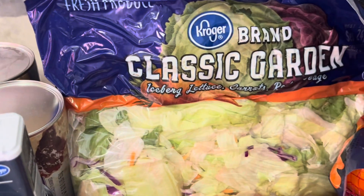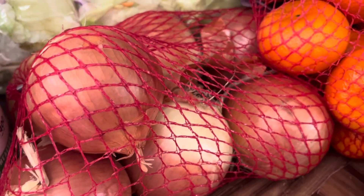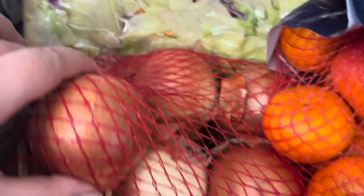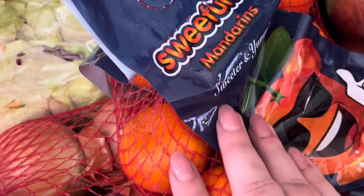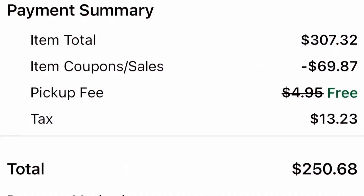The jumbo biscuits are just good to have on hand — I feel like you can do a lot of things with canned biscuit dough. I got bagged salad, Kroger brand, and then some onions because I was out of them. These little oranges were on sale for $2.99 a bag and I got two of those, along with a bag of gala apples and some potatoes.